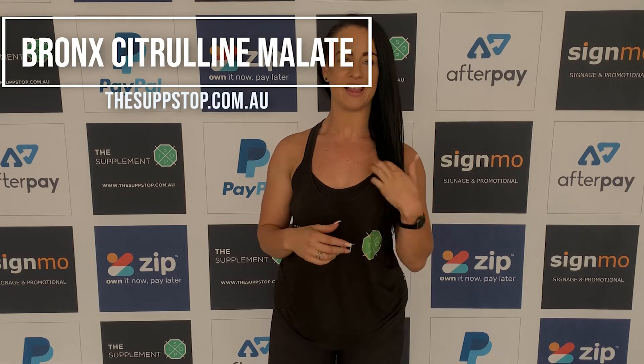Hey guys, Asha from Soft and Soft out of Belmont. Today I'm going to do a video blog on Bronx Pure Citrulline Mallet.